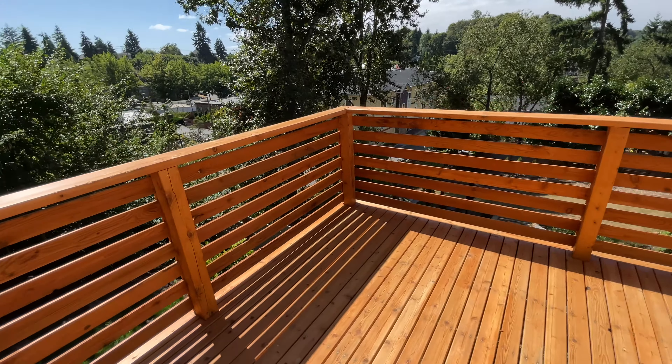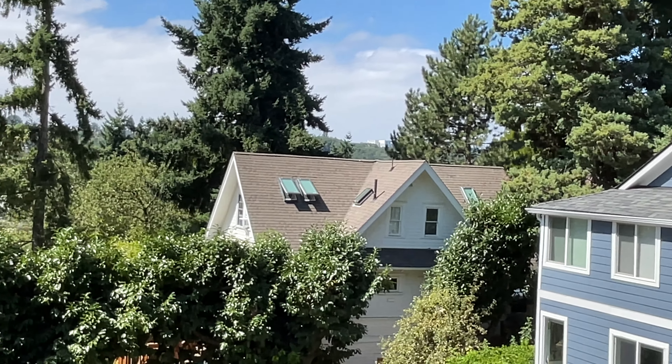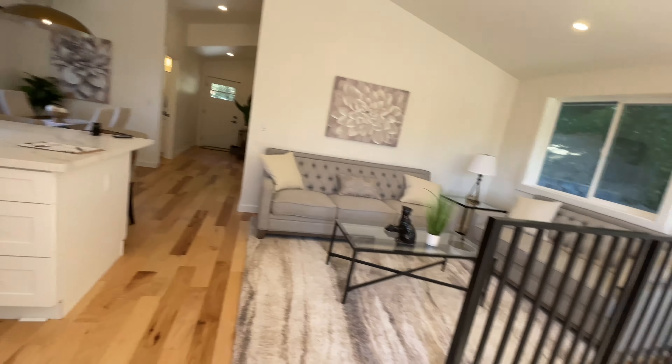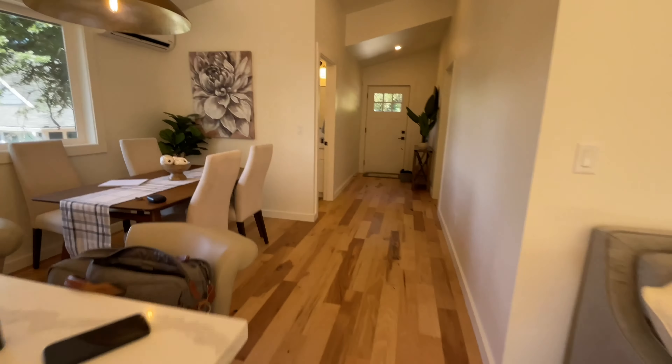Here's the backyard. There's the neighbor's yard — not really much of a view. I was trying to figure out what that structure is over there but I'm honestly not exactly sure. All right, that's going to do it for the upstairs — let's head down.